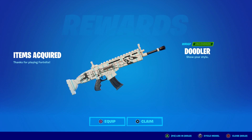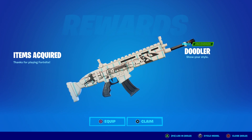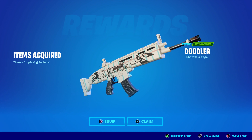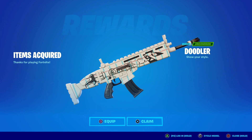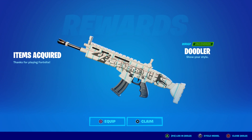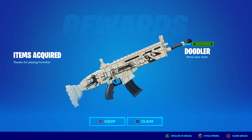We have a super rare and exclusive wrap called the Doodler. Unfortunately it doesn't appear to be animated or reactive in any way, but it does have a nice design. It looks like someone literally drew a face on there with a squinty eye, a little bit of rocket stuff, and there appears to be an eyeball there as well. Basically it's a whole bunch of doodles and it looks like lined notebook paper that you would use in school.